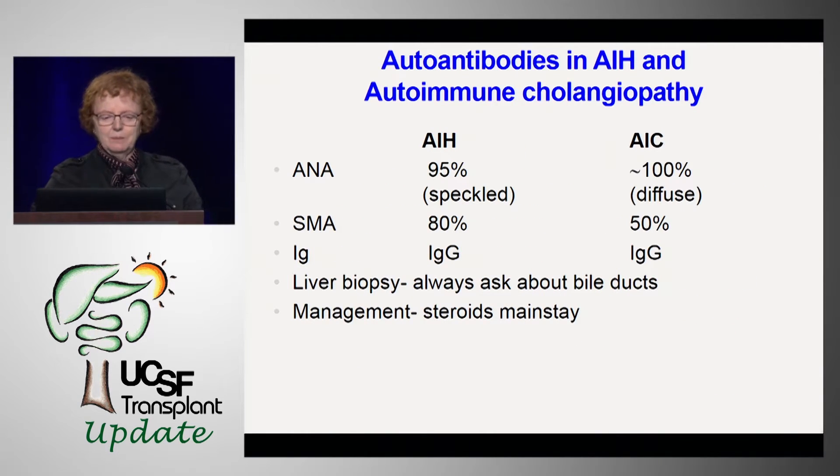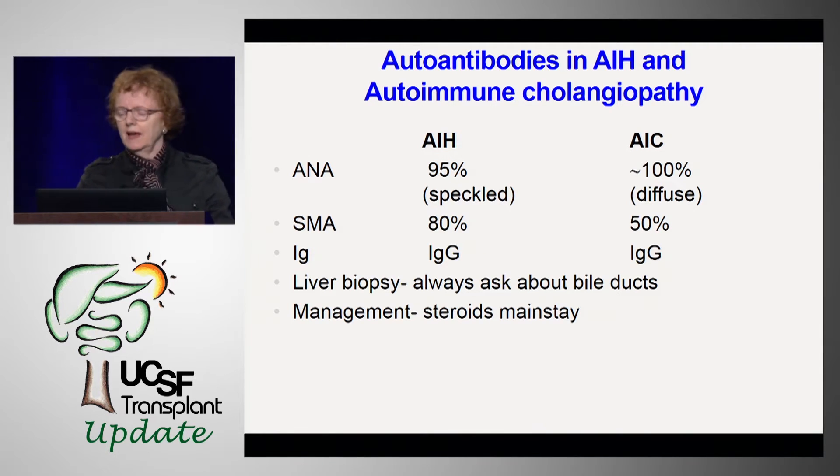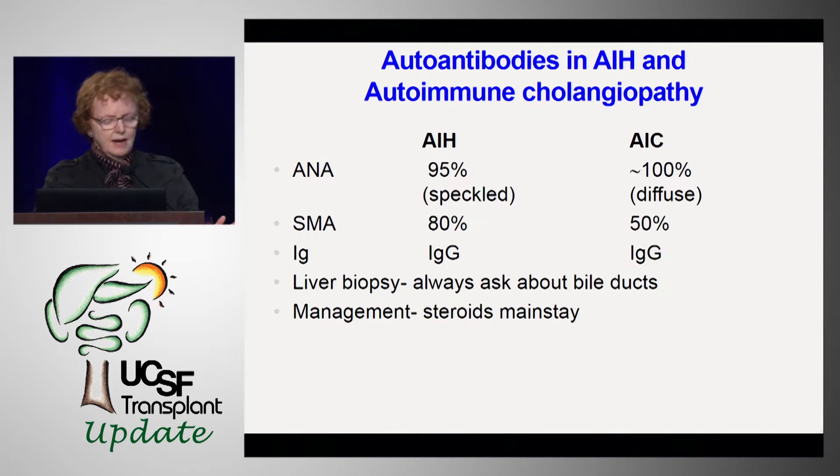These are the autoantibodies — they both have ANA, SMA, and IgG. What's really important is to ask your pathologist about the bile ducts. If there's no comment, go back and say, can you look at the bile ducts, do they look normal? Steroids are the mainstay of treatment with either azathioprine or CellCept, depending on whether you're a pediatrician or a hepatologist.